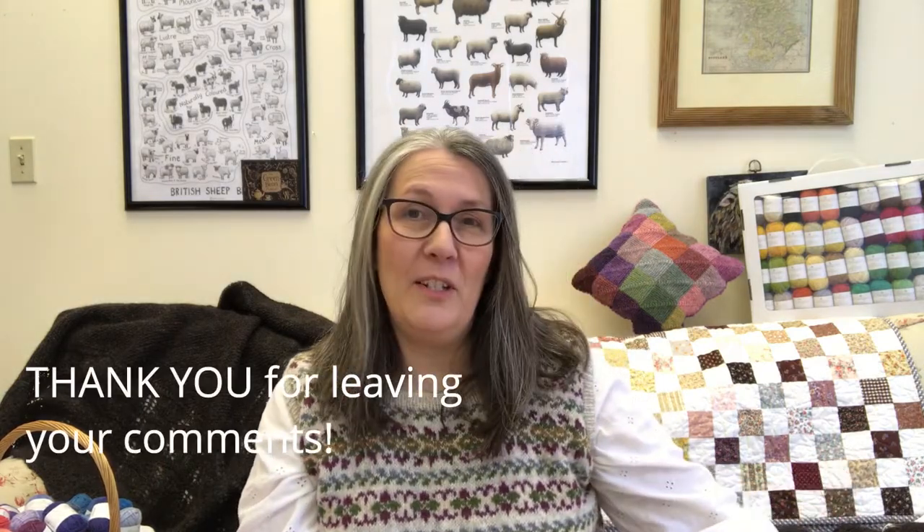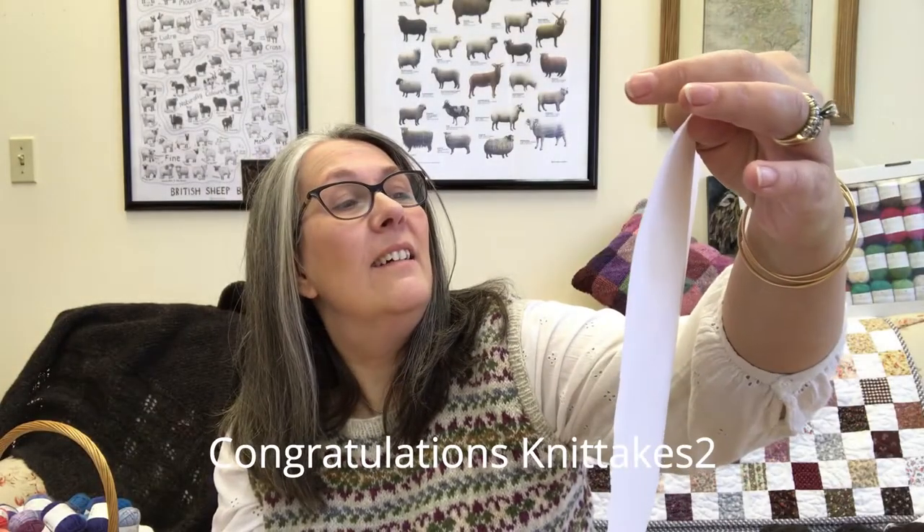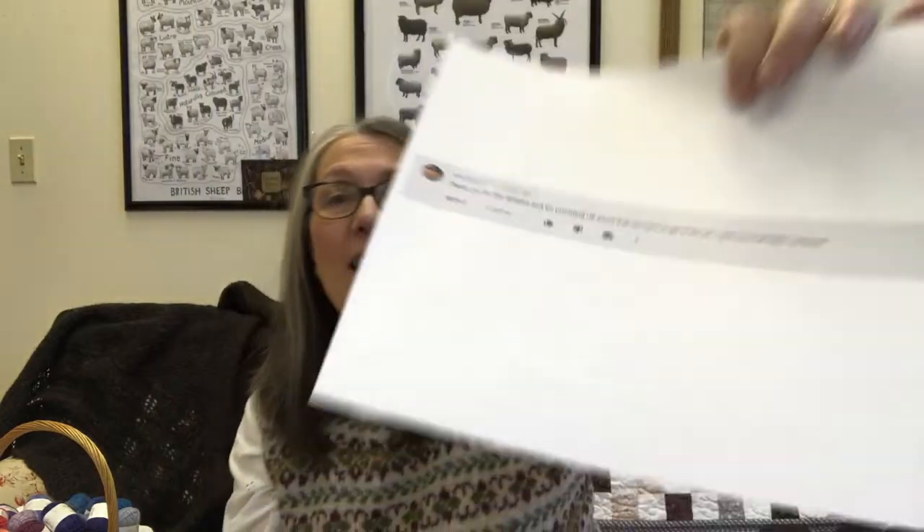During the last shop update I forgot to offer a prize, and I like to offer a prize on every episode. We still had some comments and I have a winner — this winner is going to win a $25 gift certificate to the Woolly Thistle. The winner is Knit Takes Two. She says thank you for the updates and for providing UK yarns that are hard to get in the US, and she loves the Robin Robin colorway. Thank you for watching and leaving a comment — you are getting a $25 gift certificate. To claim it, just send us an email with 'winner' in the subject line.